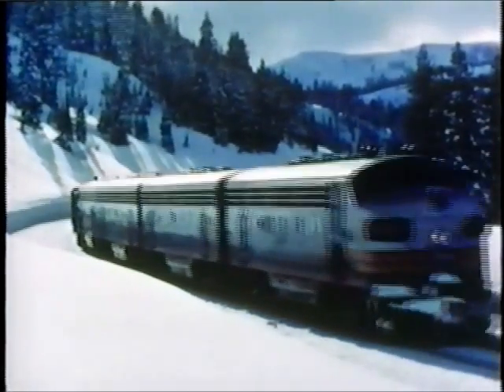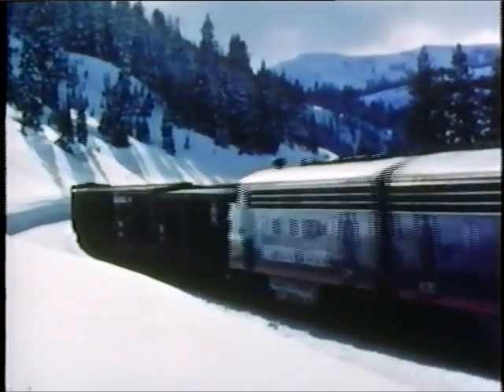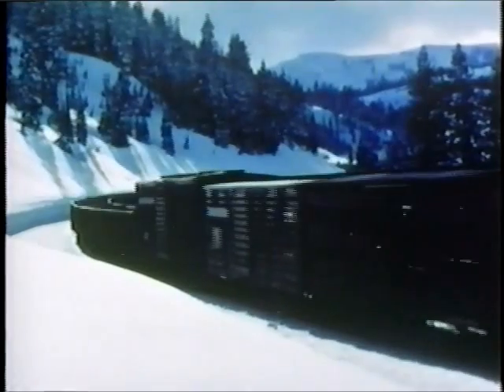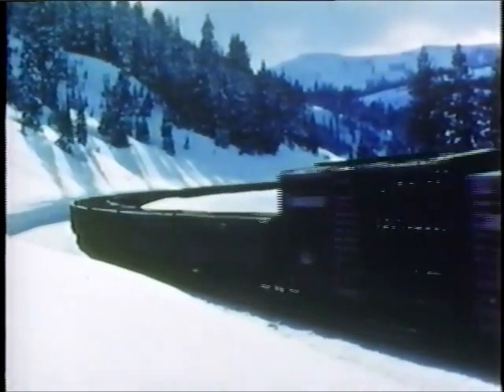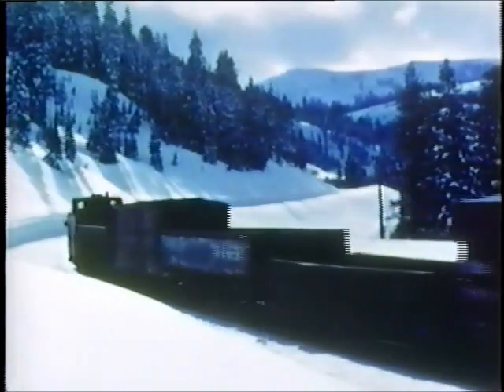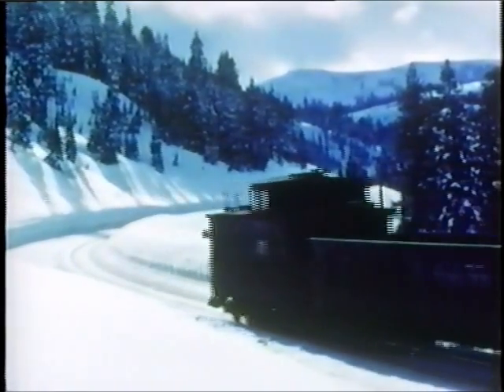Here, the track is clear and the trains are moving easily over the mountain grades. The snow may blanket these mountains, but the tracks are kept open through the efforts of the mountain men of Southern Pacific — men who meet winter's challenge with equipment ranging from hand shovels to enormous snow-moving machines. It is to these railroaders that this picture is dedicated.